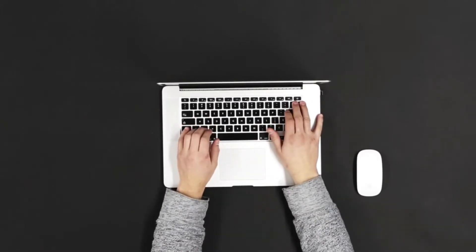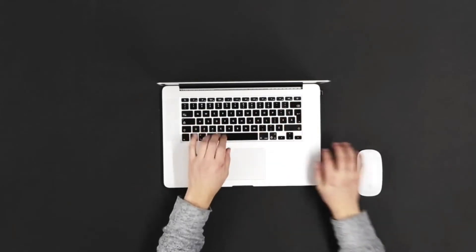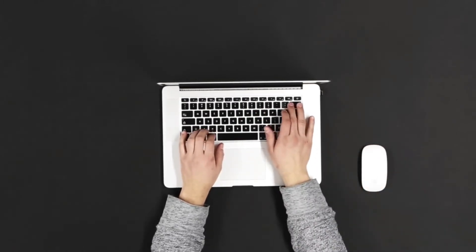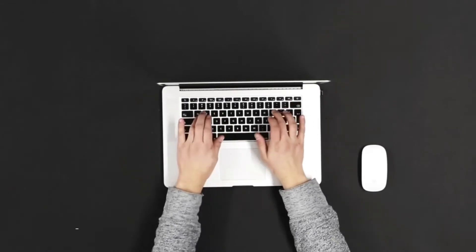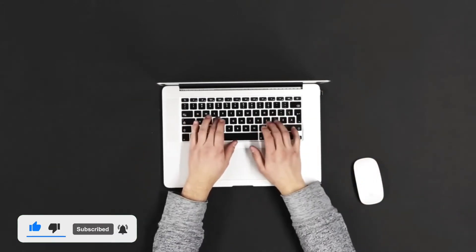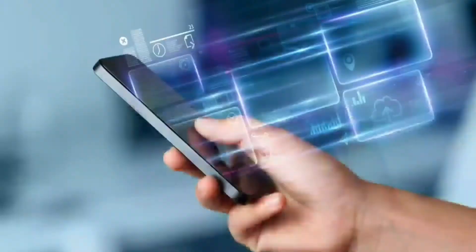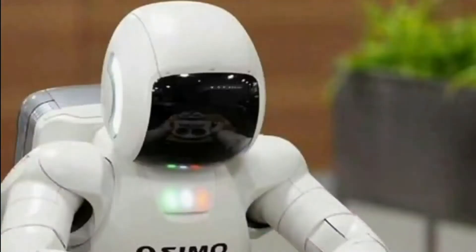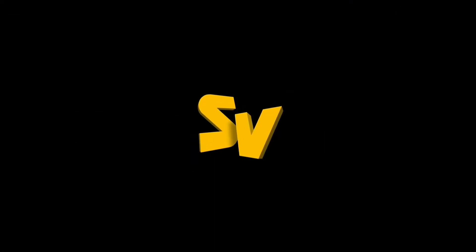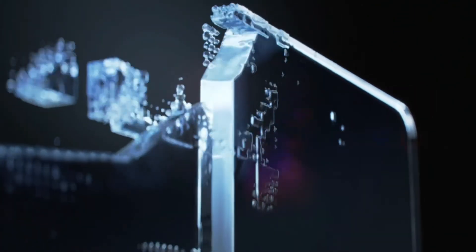Hello everyone, welcome back to our channel. So let's start our video. My Windows 11 software will launch — Microsoft announced it on 24th June 2021.